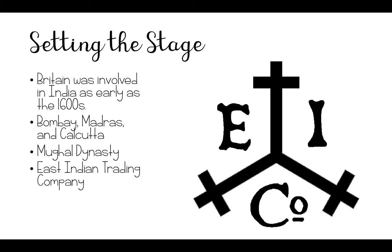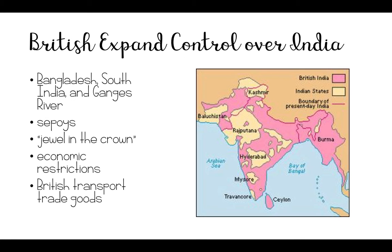And from that battle and that moment, the East India Trading Company was the leading power over India. The area that they controlled began to grow over time. Soon they governed modern Bangladesh and most of southern India and all territory along the Ganges River in the north.